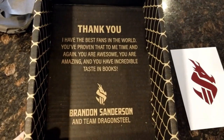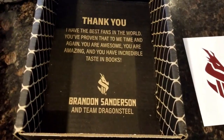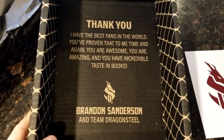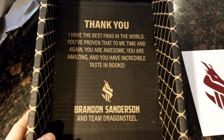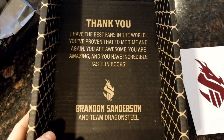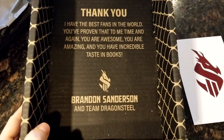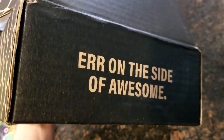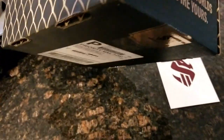While I was breaking the box down, I pulled out the packing paper and there's another little message on the inside: "Thank you. I have the best fans in the world. You've proven that to me time and again. You are awesome. You are amazing. And you have incredible taste in books. Brandon Sanderson and Team Dragonsteel. Err on the side of awesome."